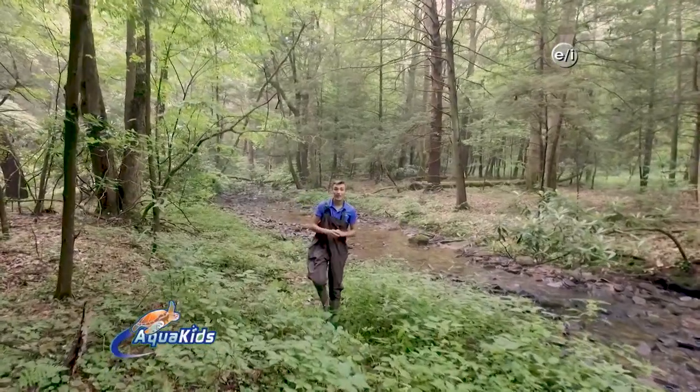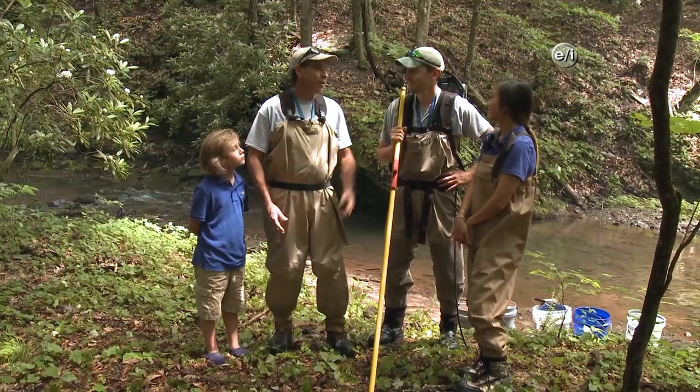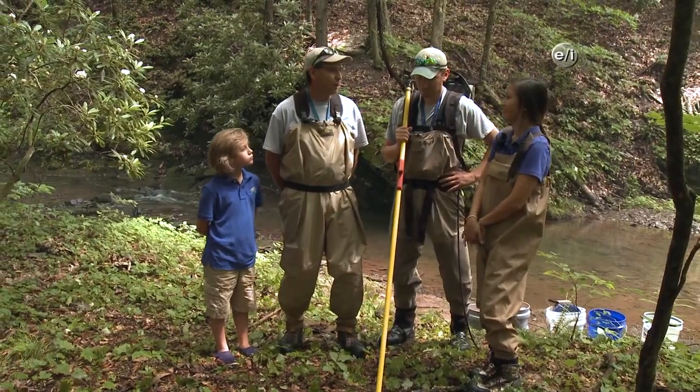Hey everyone at home, and welcome to another exciting episode of Aqua Kids. I'm Drew, and today we're here at Poplar Lick in Grantsville, Maryland. We're going to be using a variety of methods to catch brook trout so we can monitor the population of this native Maryland species. We're getting ready to do our annual population monitoring on Poplar Lick here today.